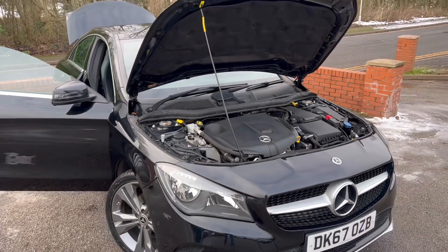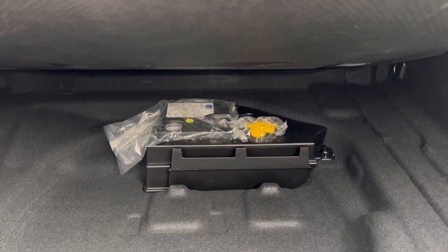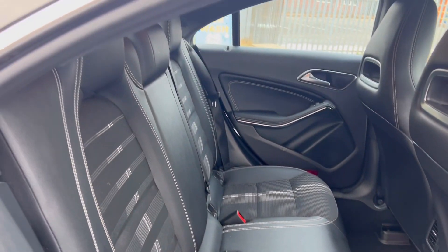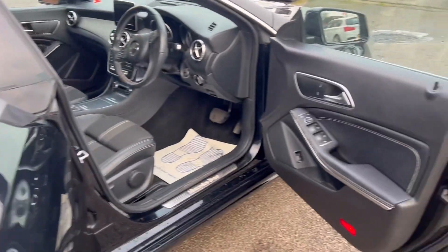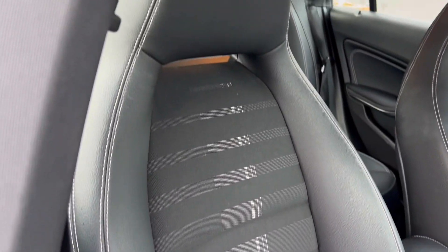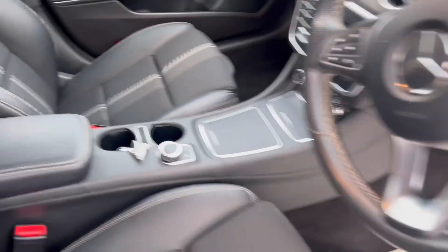Looking inside the boot, we've got all the carpet mats for the car, which is nice to see. There's extra storage underneath, and you've also got your puncture repair kit, all present and correct. The rear door cards are in good condition with lovely white stitching that finishes it off nicely and follows through into the car. The rear seats are all in good condition and they do fold down — it's a 60-40 split. Electric windows all the way around. The driver's door card and front driver's seat are also in really good condition, with no nasty rips or stains anywhere. The front passenger seat is the same.